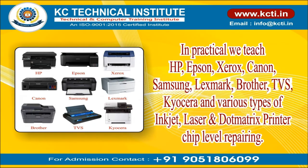In practical training, we teach HP, Epson, Xerox, Canon, Samsung, Lexmark, Brother, TVS, Kyocera, and various types of inkjet, laser, and dot matrix printer chip level repairing.